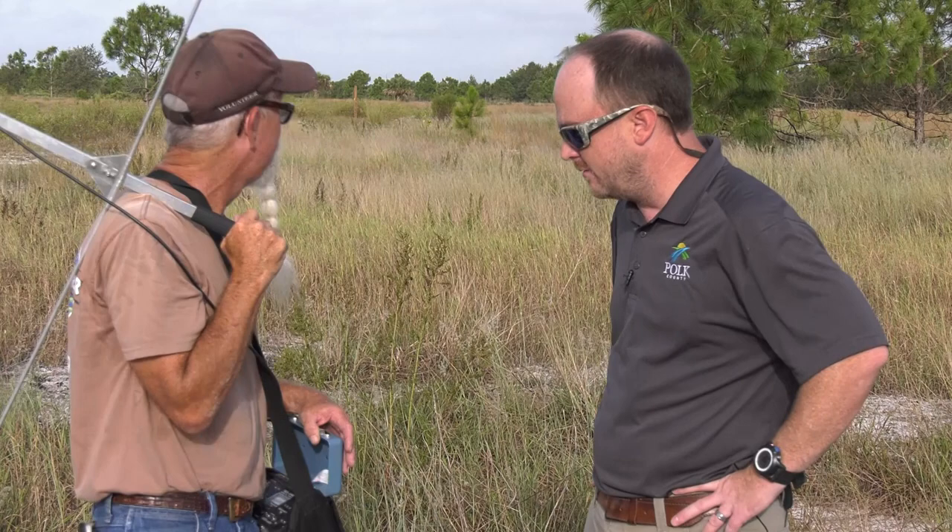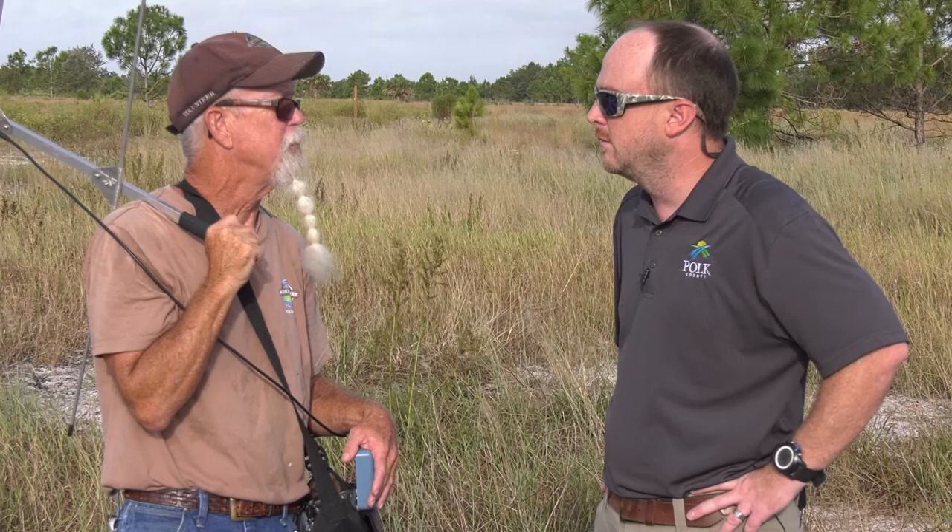The antenna has a range of about a quarter mile, which is good. These transmitters will last a year or two before they go bad. We've had a lot more out here with transmitters, but they've either fallen off or just died — not the tortoise, but the transmitter.